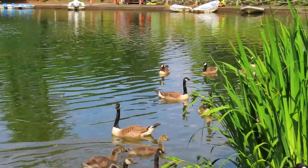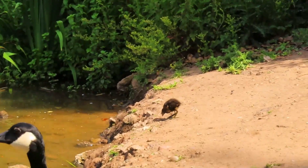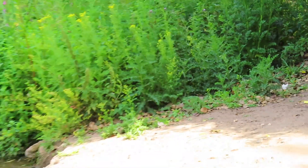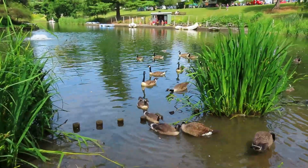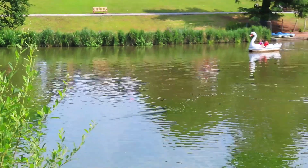Some of the Canada geese babies are getting quite big, and we've got a baby moorhen and Mrs — or might be Mr — Moorhen. We don't know. We've got the big screen going across the lake — might be a few people there on boats.